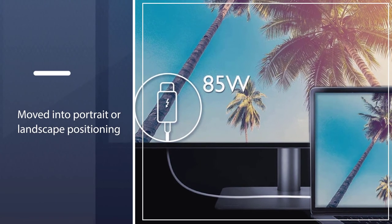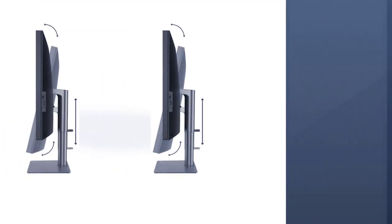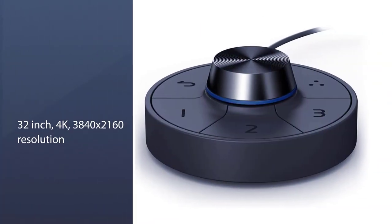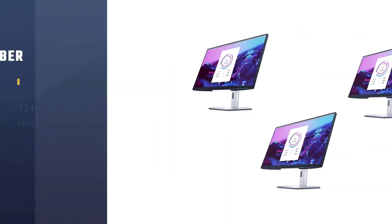The display can also be moved into portrait or landscape positioning. If you have a lot of accessories to work with, you'll be pleased to know the monitor includes two Thunderbolt 3 USB-C ports, two USB-A, a micro USB, two HDMI, and a DisplayPort.